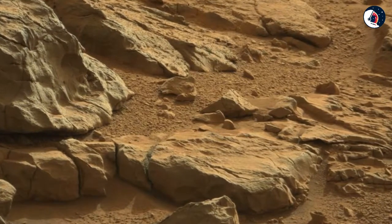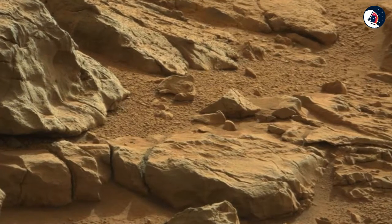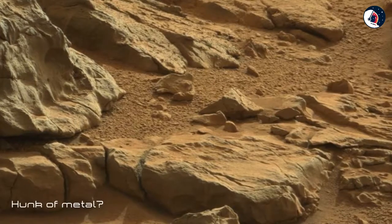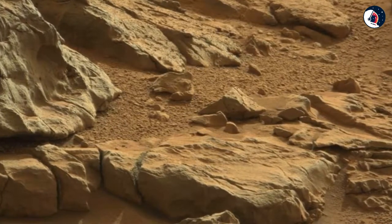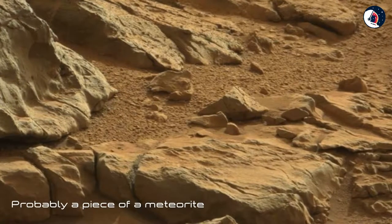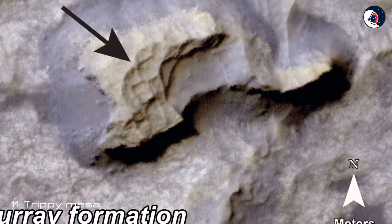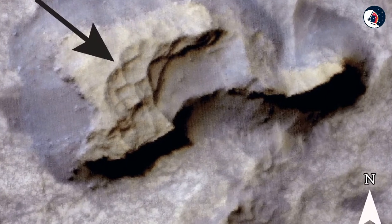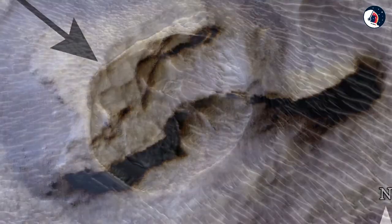Ten: Not an Alien Hunk of Metal on Mars. Some Mars-watching space fans on Flickr enhanced an image captured by the Mars Curiosity rover in early 2013 to highlight what appears to be a hunk of metal just hanging out on the red planet's surface. The object is probably a piece of a meteorite, with the appearance resulting from strange lighting.